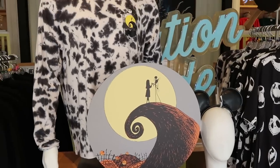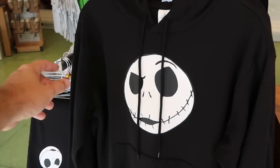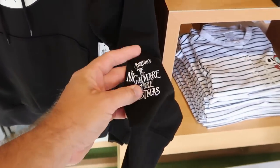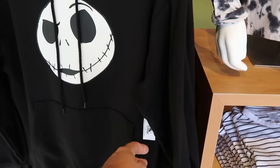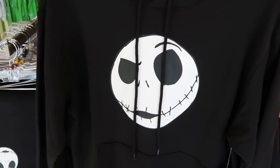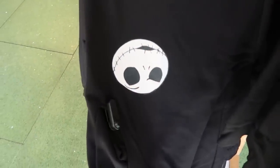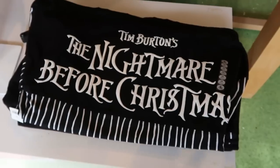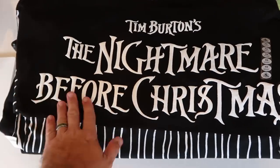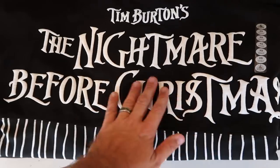They also have a huge selection of Nightmare Before Christmas merchandise. Here's a really nice pullover hoodie with Jack Skellington — it has a huge pocket on the front, and even on the sleeve it says Tim Burton's Nightmare Before Christmas. These are $54 a piece, definitely a very heavy hoodie. It looks like they even have a matching pair of sweatpants with the same design at $49.99, plus a really cool spirit jersey with a stripe pattern at $60.